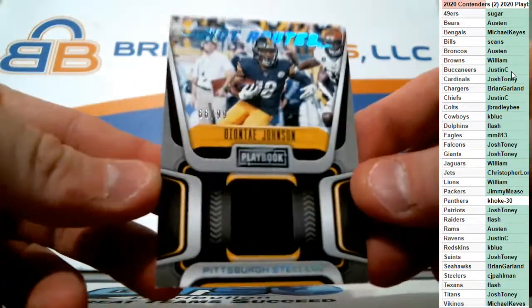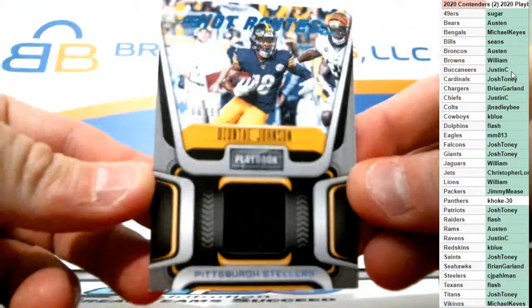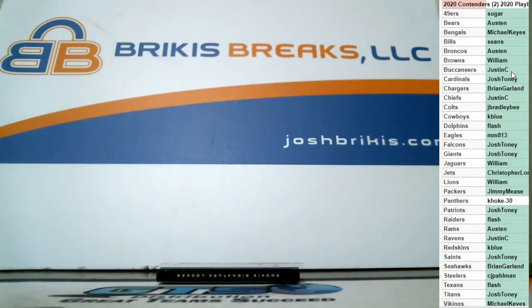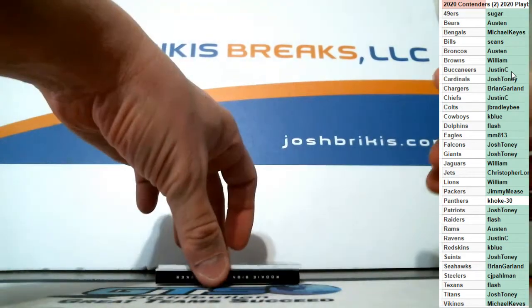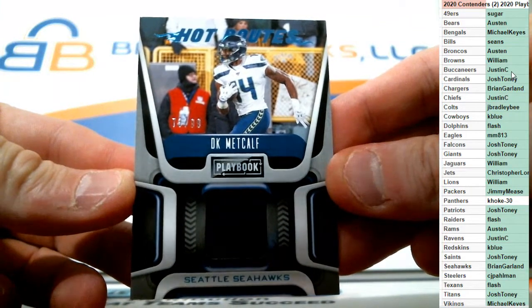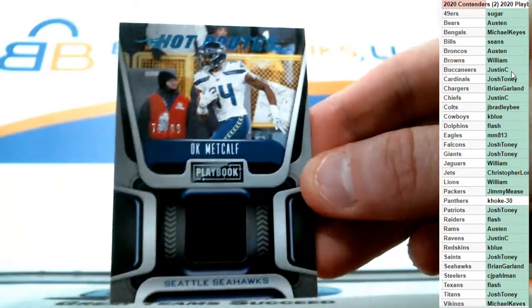We got a jersey for the Steelers — it is Hot Routes number to 99, Deontay Johnson for the Steelers. That's going to CJ. Deontay Johnson on the jersey card, number to 99. And number to 99 Hot Routes jersey again, this one's for the Seahawks — it's DK Metcalf, going to Brian Garland.